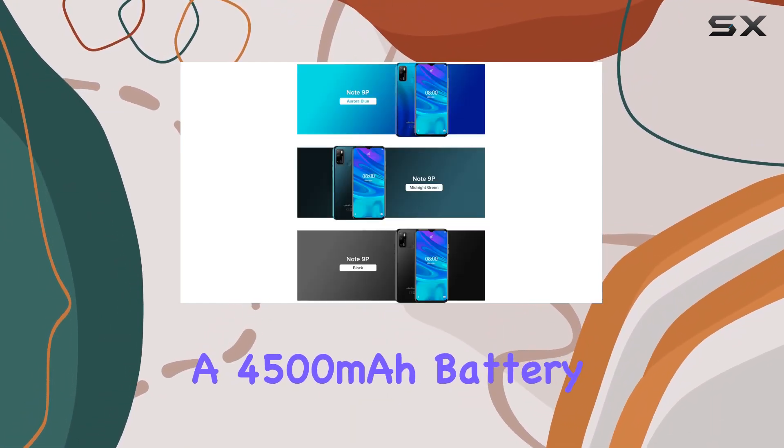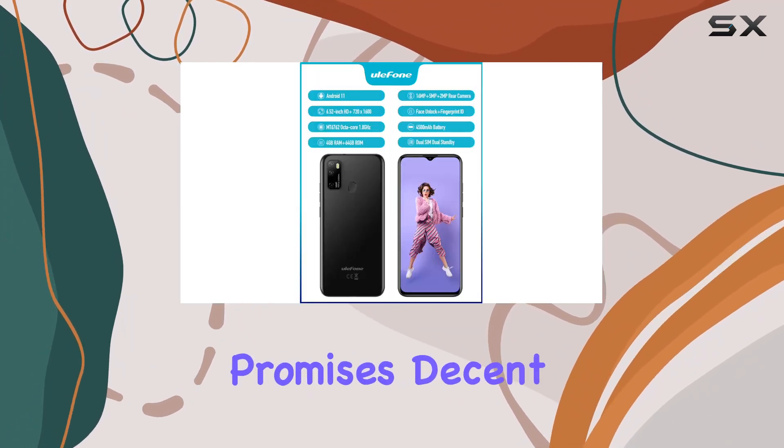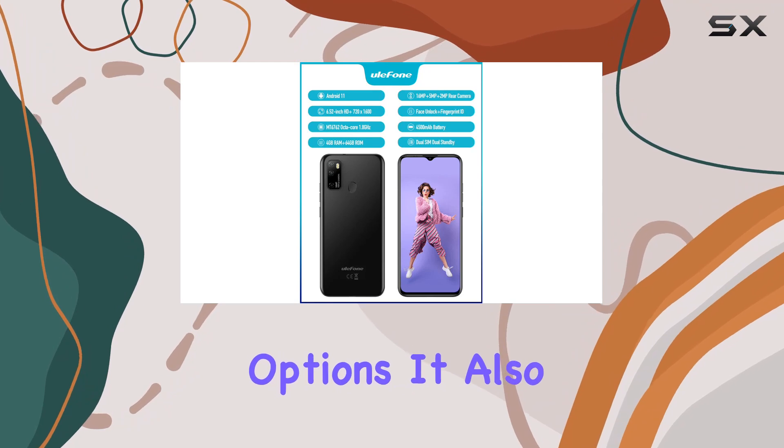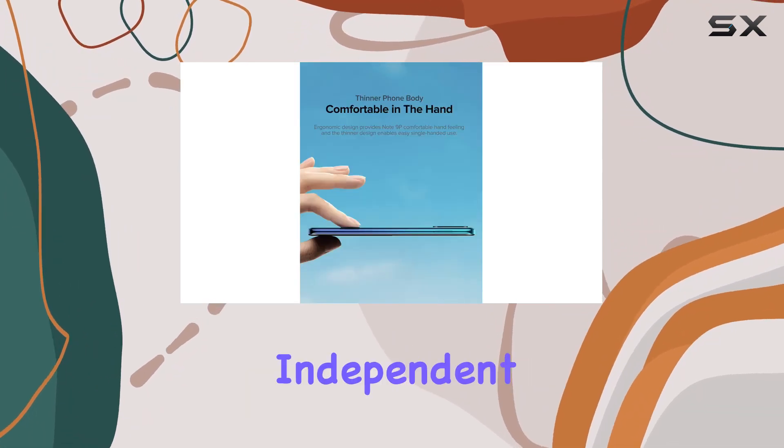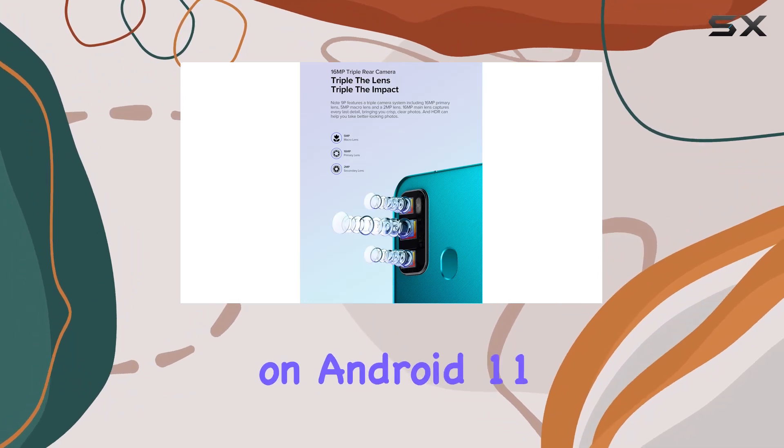With a 4500mAh battery and support for OTG function, the Note 9P promises decent battery life and additional connectivity options. It also features three independent card slots for dual nano SIM cards and a TF card.